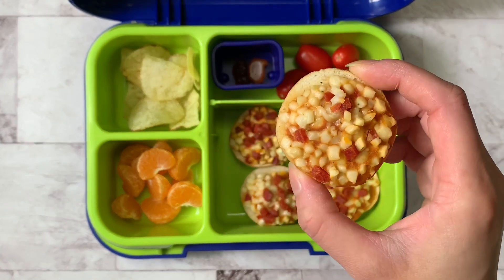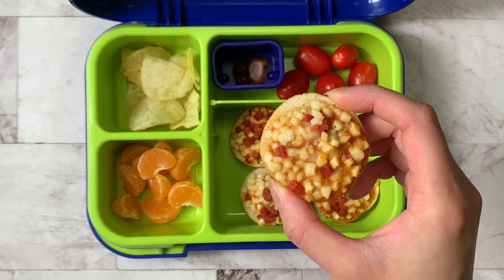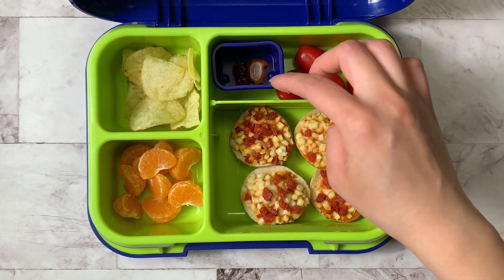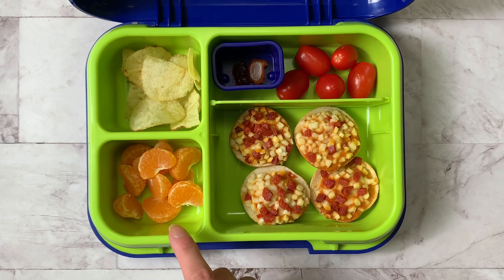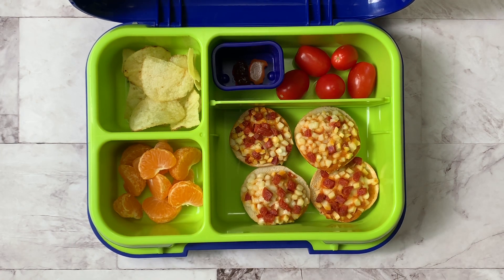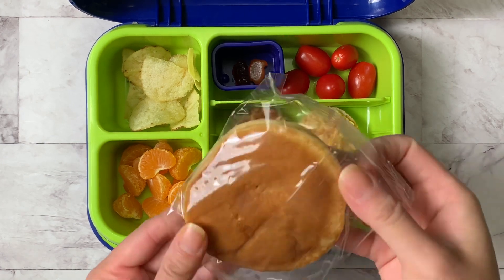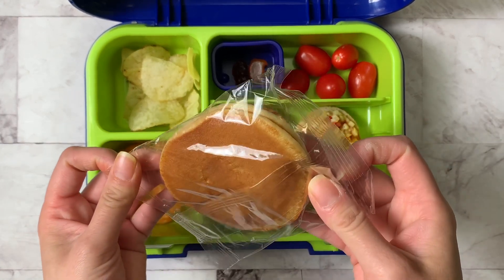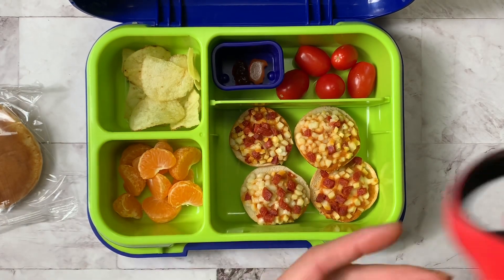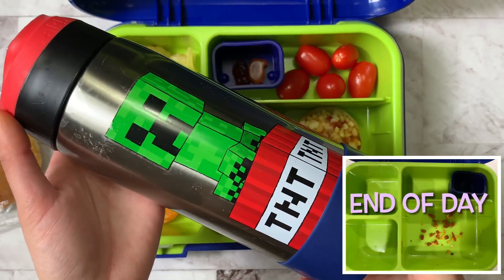We have pizza bagels in the freezer. I decided to make four of them — this is the pepperoni flavor. I have some grape tomatoes, his vitamins in a little silicone cup, a clementine that I peeled up, and just some regular potato chips. For a snack, I'm going to give him these pre-sweetened pancakes I got from Costco. Today we're going to give him a large thermos of water, and that's what he's bringing to school.